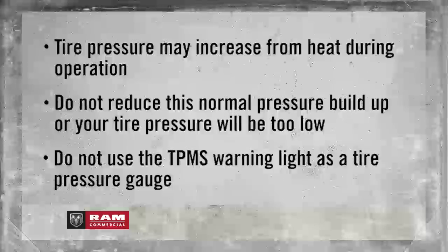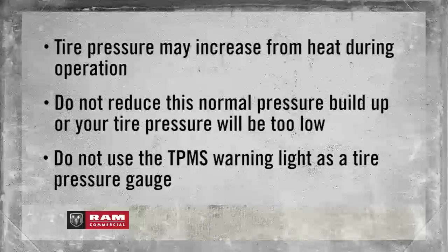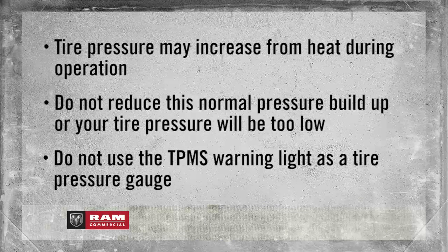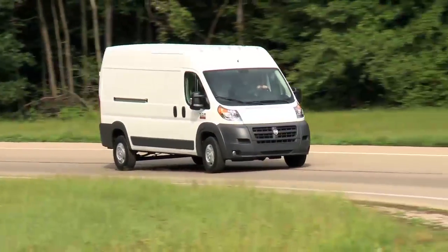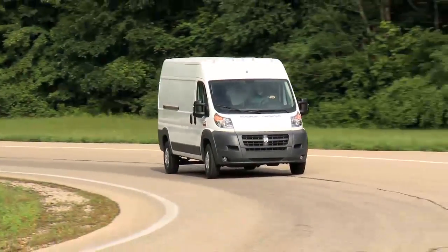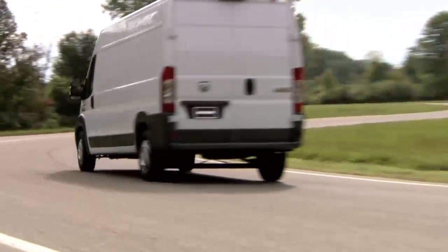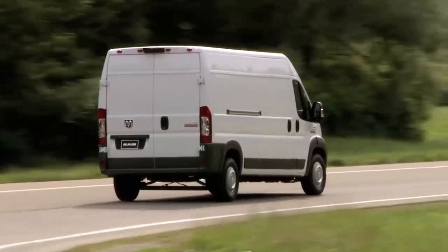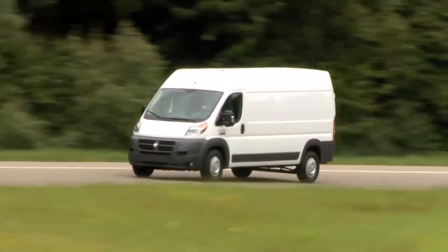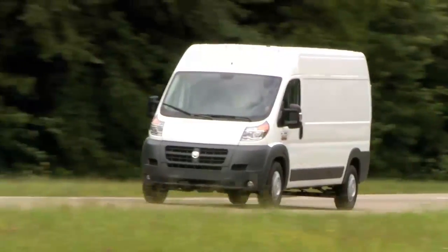Here's an important note. Do not try to use the TPMS warnings as a tire pressure gauge, as they do not automatically turn off when the proper pressure is returned to the tire. The system will automatically update, and the tire pressure monitoring light will go out once the system resets. You might need to drive above 15 miles per hour or 24 kilometers per hour for a preset period of time before the warning light turns off. The warnings might stay on, however, until all tires have been properly inflated.